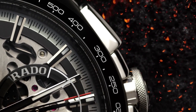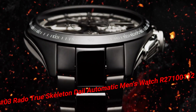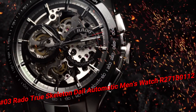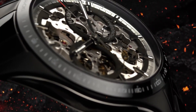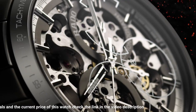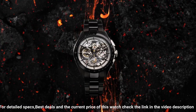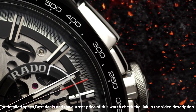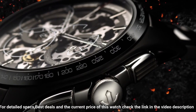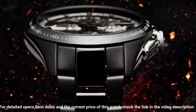Number 3: Rado True Skeleton Dial Automatic Men's Watch R27100112. Dial window material: scratch-resistant sapphire. Display type: analog. Clasp: hidden clasp. Case diameter 40mm, case thickness 10.4mm. Band width 20mm. Band color: black. Dial color: black. Item weight: 4.23 oz. Automatic. Water resistant to 50 meters.